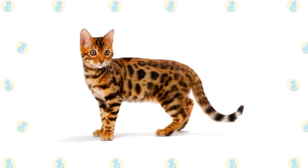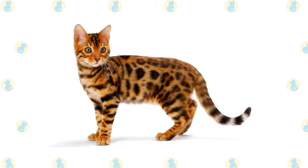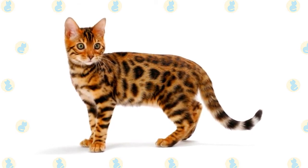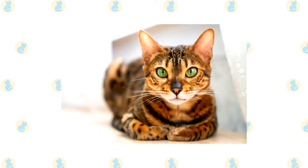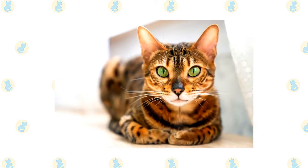The Bengal could never be called delicate. He is an athlete — agile and graceful with a strong, muscular body, as befits a cat who looks as if he belongs in the jungle. His broad head is a modified wedge shape, longer than it is wide, with rounded contours. Atop it are medium-sized to small ears set toward the side of the head. Large oval eyes are almost round. Joining the head to the body is a long, muscular neck.